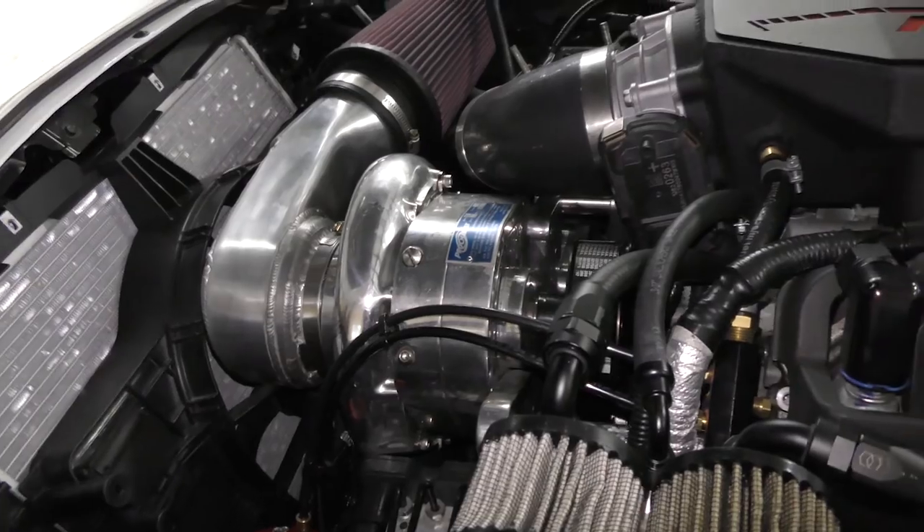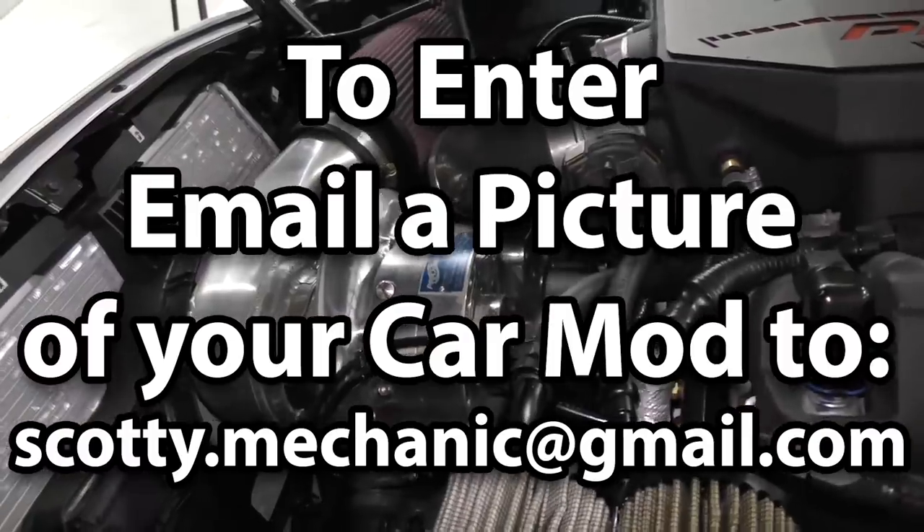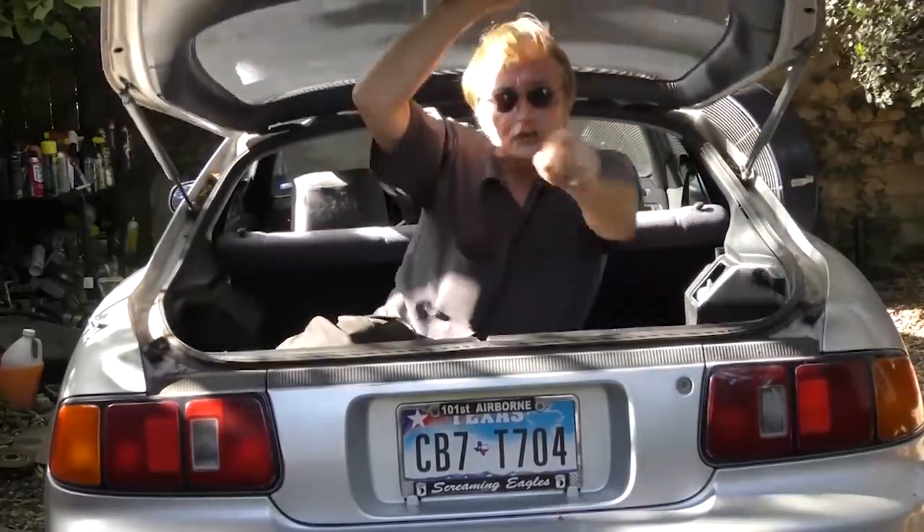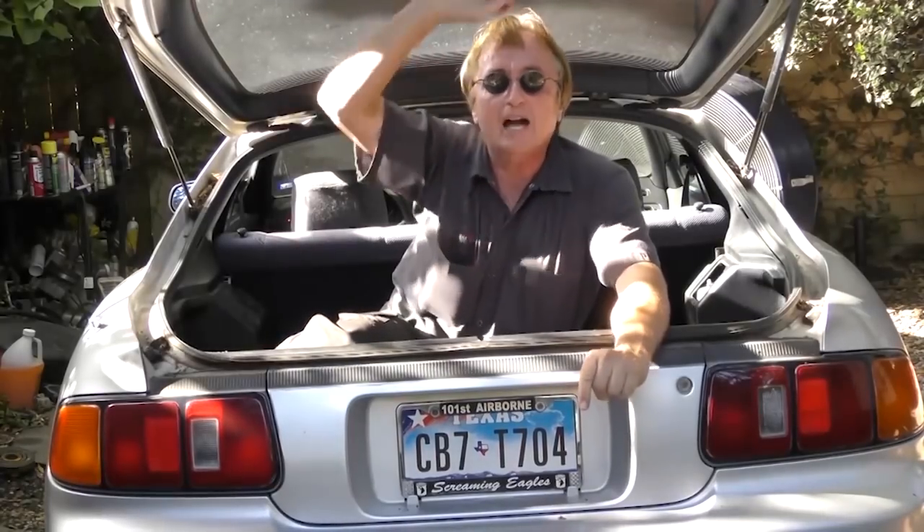That was this week's video, and to have your car mod shown on my channel, check this out. If you never want to miss another one of my new car repair videos, remember to ring that bell.